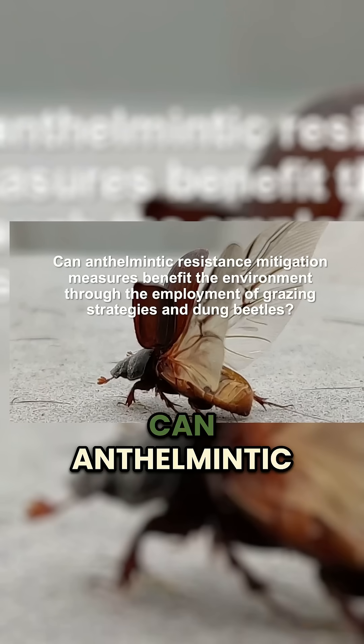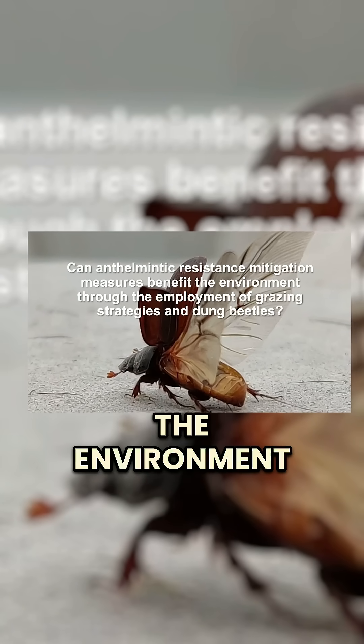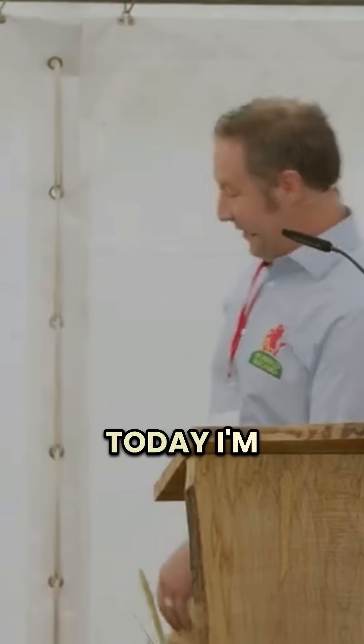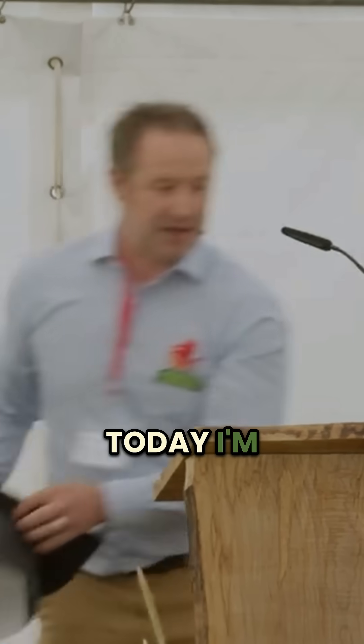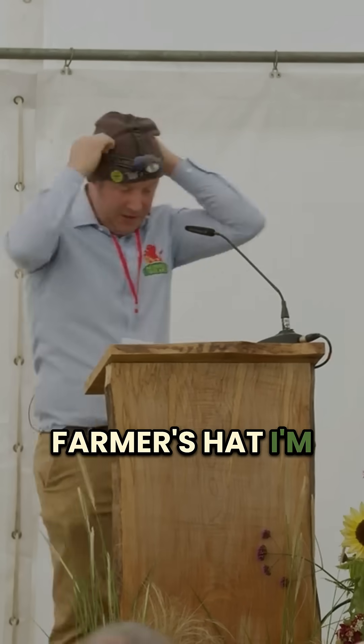I'm going to look at livestock poo from a number of hats. My topic was: can anthelmintic resistance mitigation measures benefit the environment through the employment of grazing strategies and dung beetles? Rolls off the tongue. For the first part of today I'm going to put on my scholar hat, my farmer's hat, and play the vet.